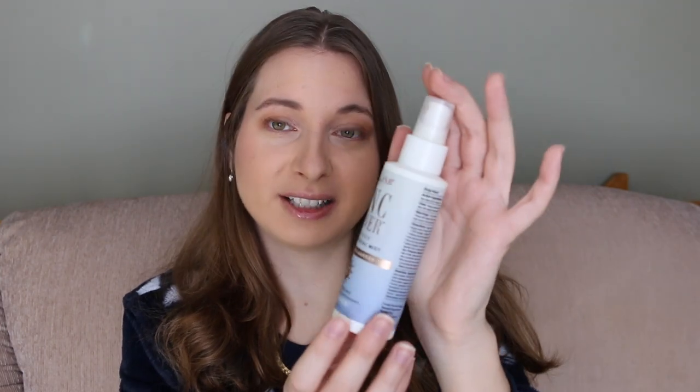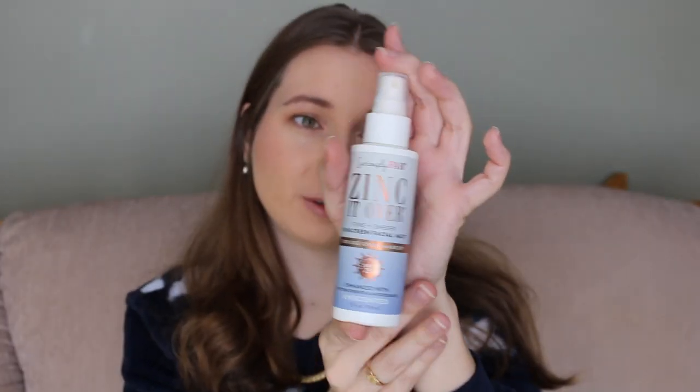For sun care, I have some really great products. The first is the Seriously Fab Zinc It Over Fine and Sheer Sunscreen Facial Mist. This is great because you can use it over makeup, so it's perfect throughout the day when you need to reapply. It has SPF 25 and comes in scented and unscented versions — I have the unscented one. It was really awesome and I think more brands should come out with over-makeup sunscreens.